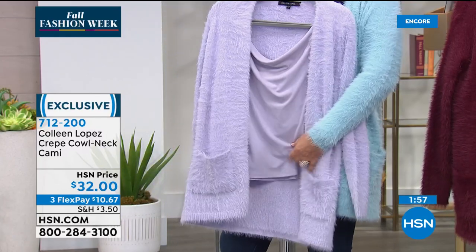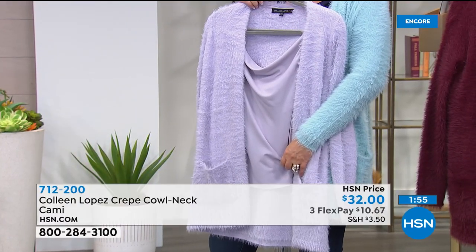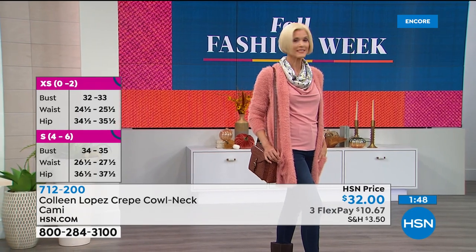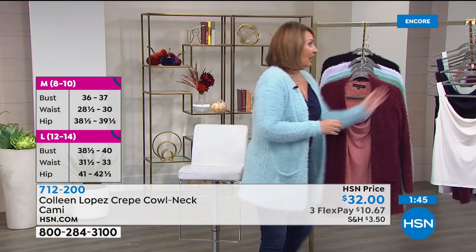Another color dyed to match exactly is the lilac. Here's your lilac sweater and there is your crepe knit tank. This is also true to size — Carol is in the small tank and everything on top for me is a medium. There it is in the lilac color. We also did this in black and in navy.